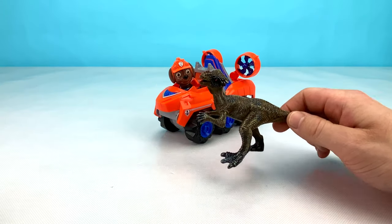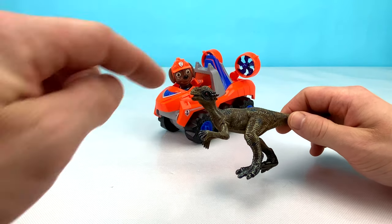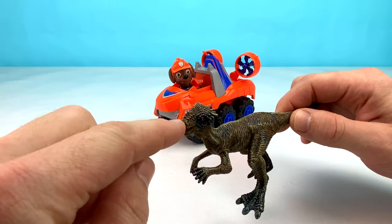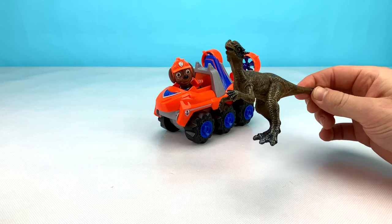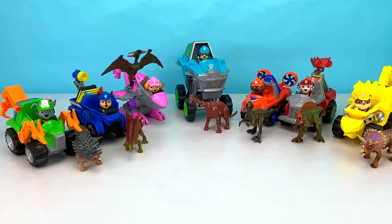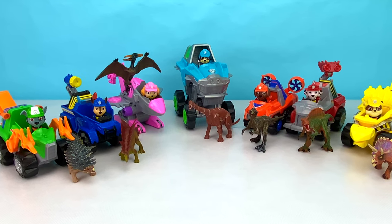Wow, look at this cool grey Dino. This Dino has a really cool crown on its head and some spikes up on his nose. We haven't seen a Dino like this yet. Thanks for checking out all these awesome Paw Patrol Dino vehicles with me and helping me open up these surprise Dino eggs.